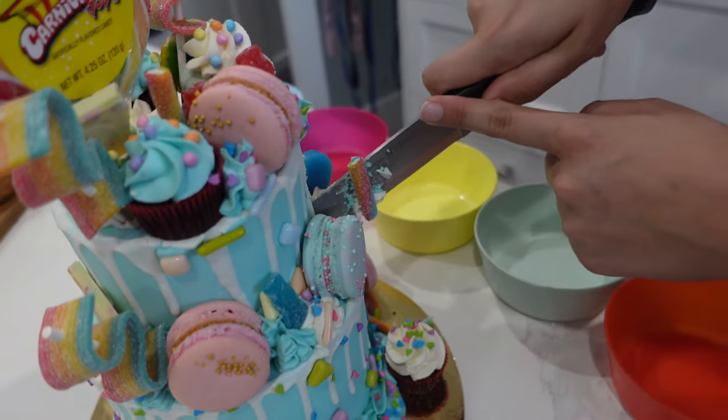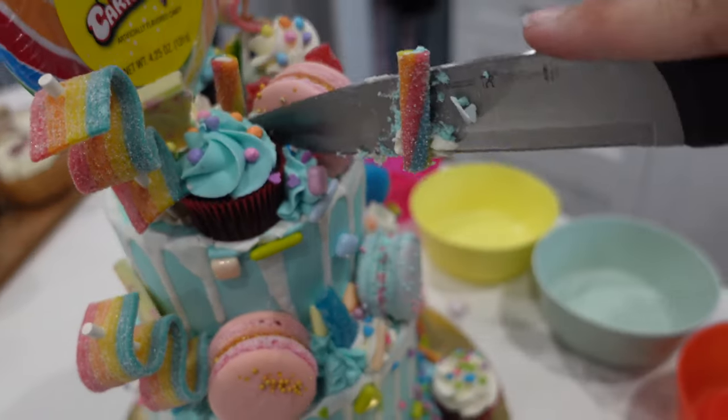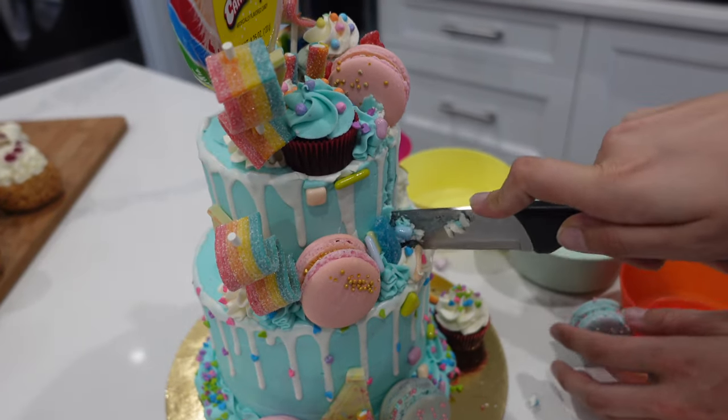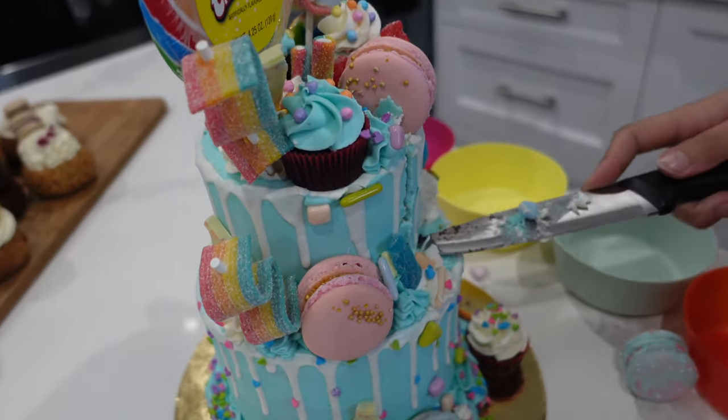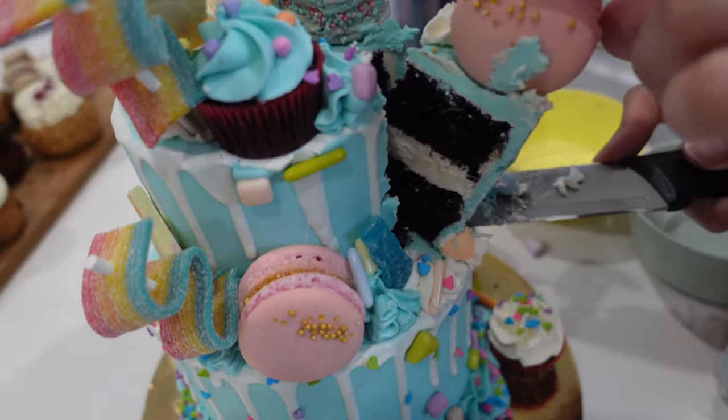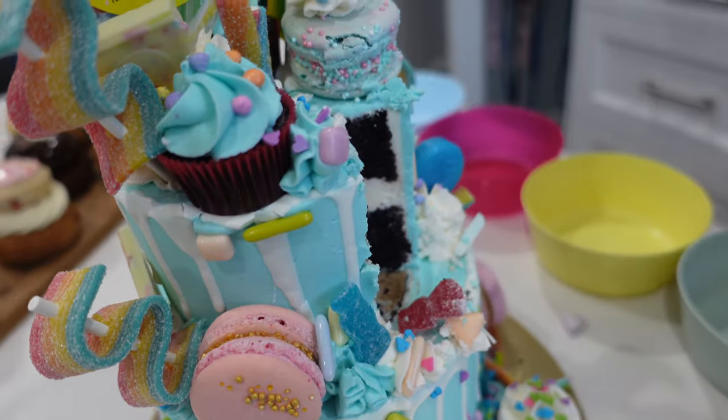Now I know some people get a little bit nervous cutting cakes like this, but because we've got that board in the middle, it really is just the same as cutting any other cake. There's just two tiers to it. And honestly, we didn't even make it through half of the top tier, so we've got a lot of cake left over. I wish I could share with all of you.